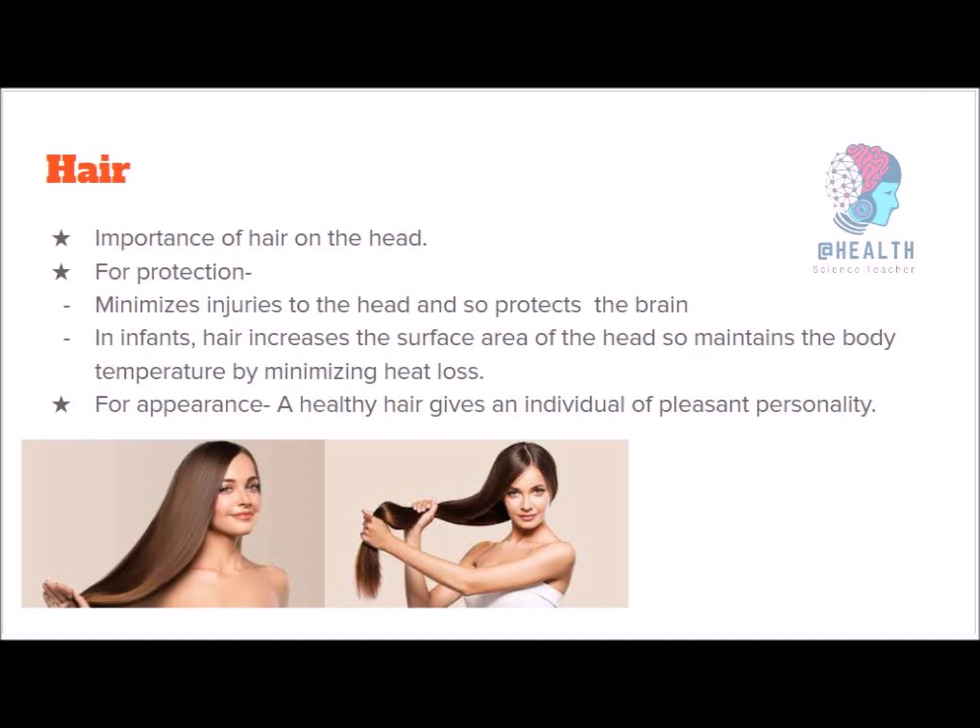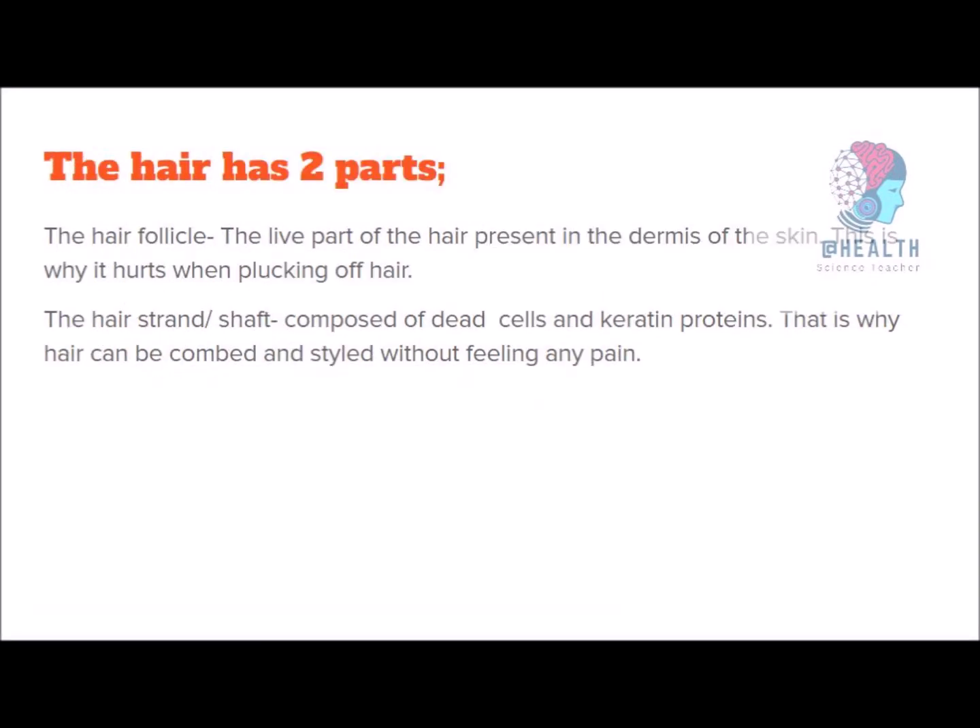Next is our hair. Hair also affects our appearance. Our brain is protected by our skull, and hair gives protection for the skull as well as appearance. When you were an infant, your hair helped maintain your body temperature by reducing heat loss through the surface area of your head. Hair grows continuously and some falls off every day. The live section of the hair follicle is inside your skin, and the section above the skin is not alive, so you can style your hair as desired.